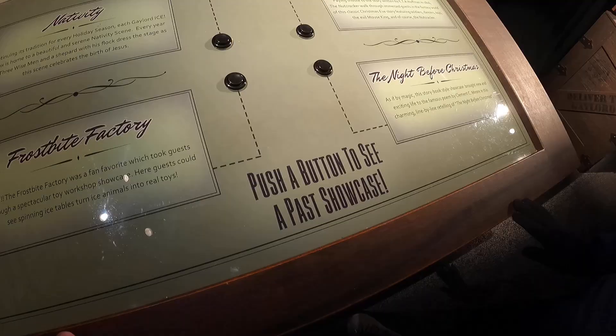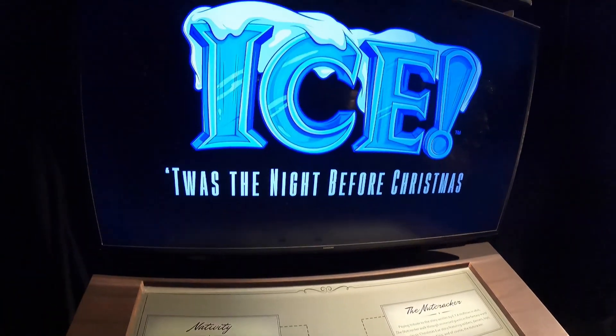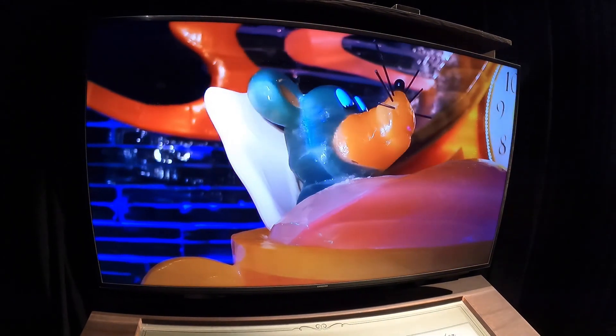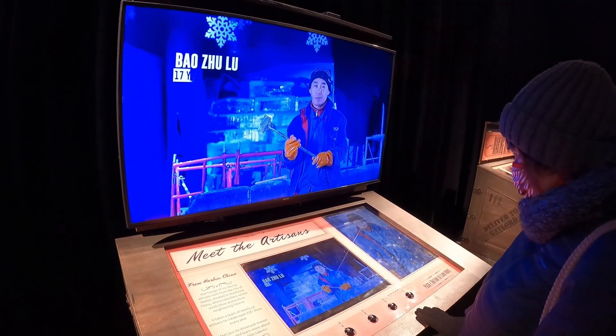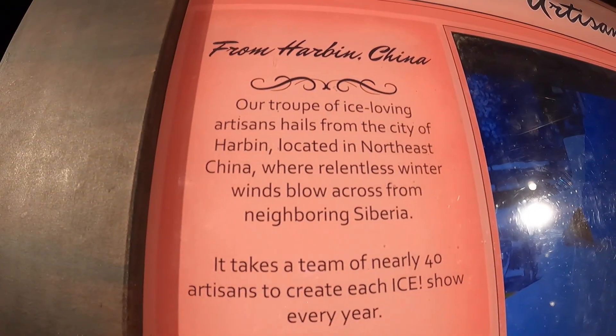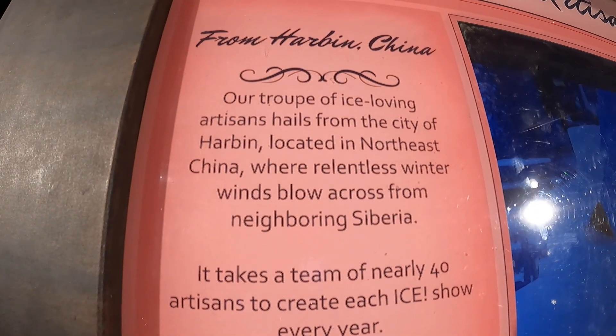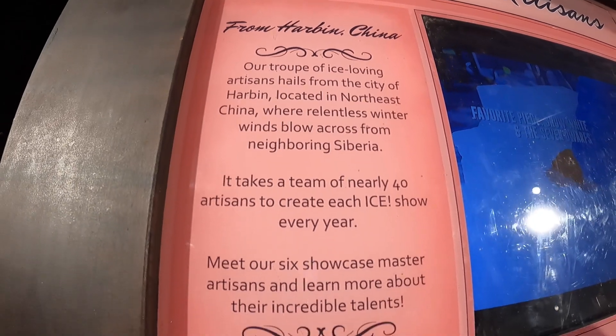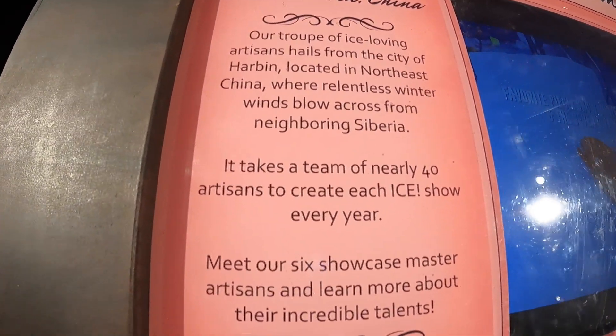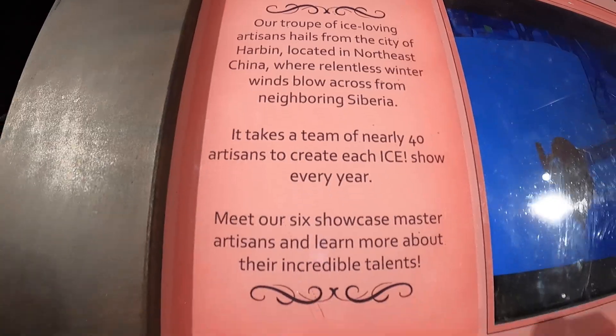Right as we walked in, this shows some of the past showcases — plus the Night Before Christmas — things they've done in past years. At this one it says 'meet the artisans.' Our troupe of ICE-loving artisans hails from the city of Harbin, located in northeast China. So they've come a long way to do this, and it takes a team of nearly 40 to create each ICE show.